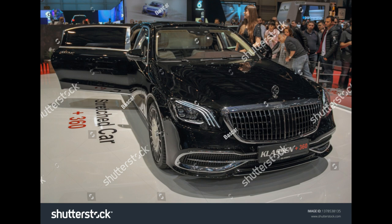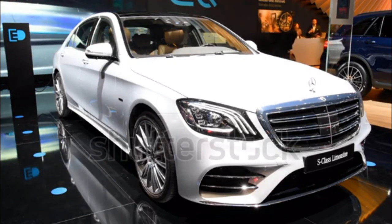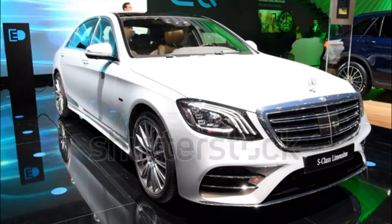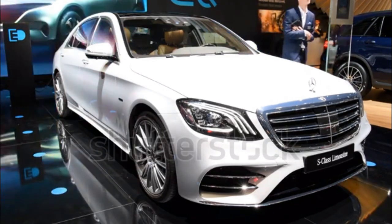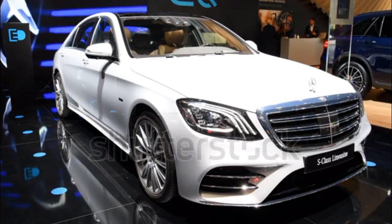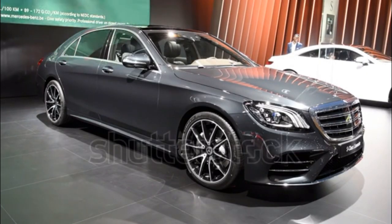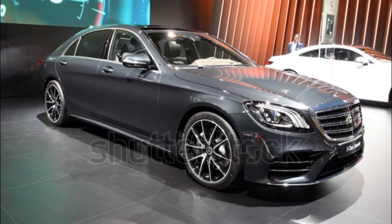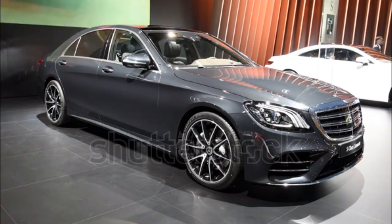Models: AMG S65 Sedan, S65 AMG Convertible, S65 AMG Coupe, and Mercedes-Maybach S650 Cabriolet — limited production of 300 models worldwide. Engine and transmission: twin-turbocharged 6.0-litre V12 with 7-speed automatic. Power: 621 horsepower and 738 lb-ft of torque. EPA-rated fuel economy: 13/20 mpg sedan, 14/21 mpg convertible, 13/21 mpg coupe. Coupe not available for Maybach S650.